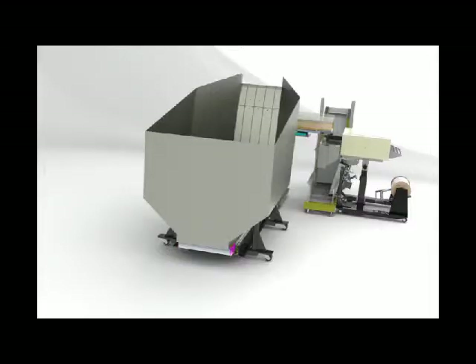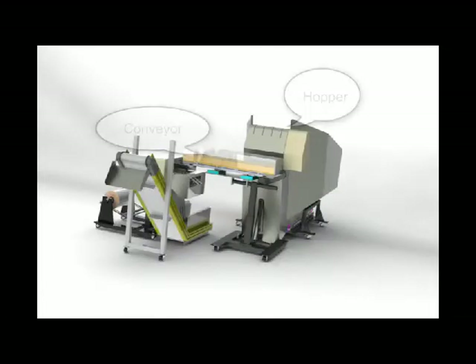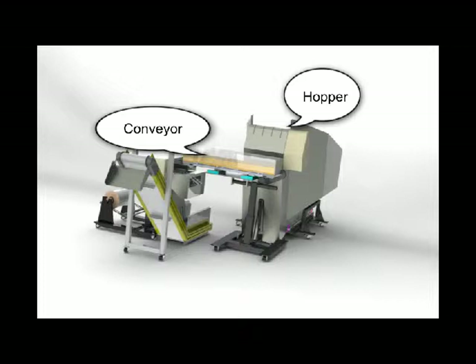Your carts or sling conveyor will dump bulk towels into our hopper, where a pit conveyor will transport the product to a scale inspection conveyor.